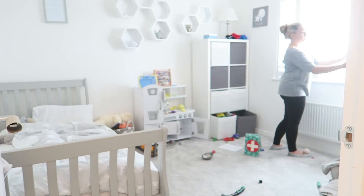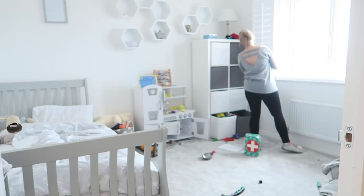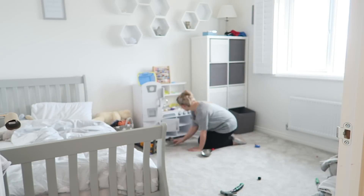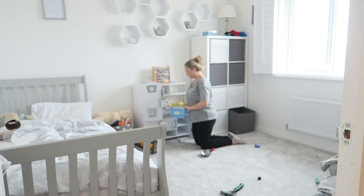Next on the list is Clayton's room. Again I'm just going to go around, I'm going to open up his shutters, give all of his room a good tidy up, make his bed, make sure everything's packed where it needs to go, and then put away all the washing that needs to go into his wardrobe and drawers as well.